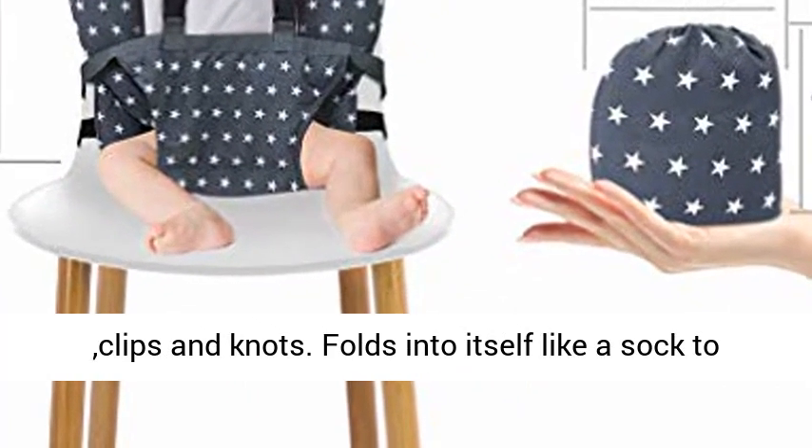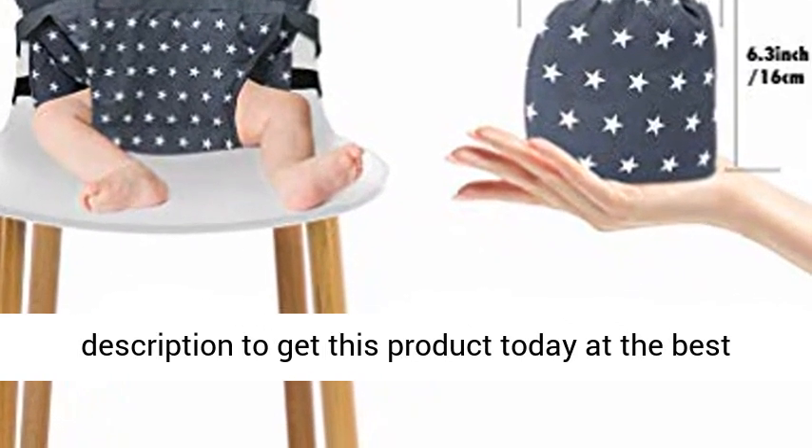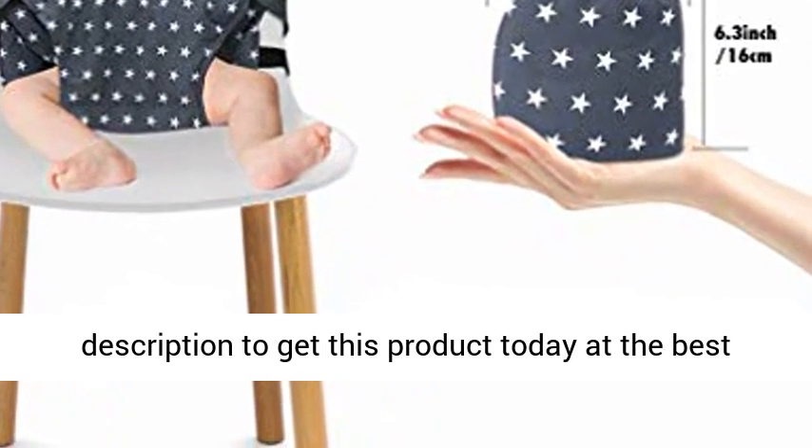Folds into itself like a sock to form a small travel bag. Click the link in the description to get this product today at the best price.